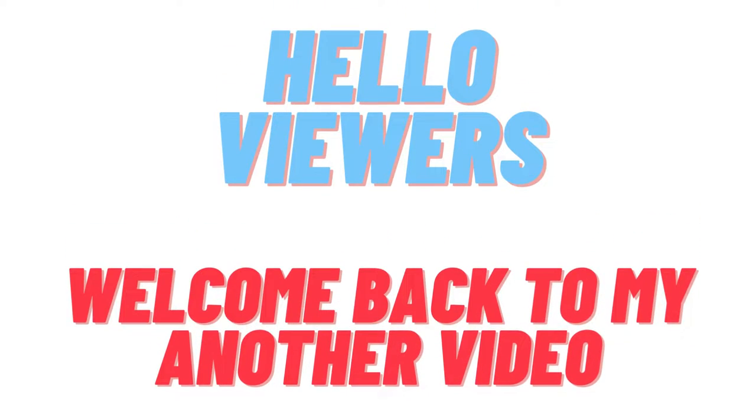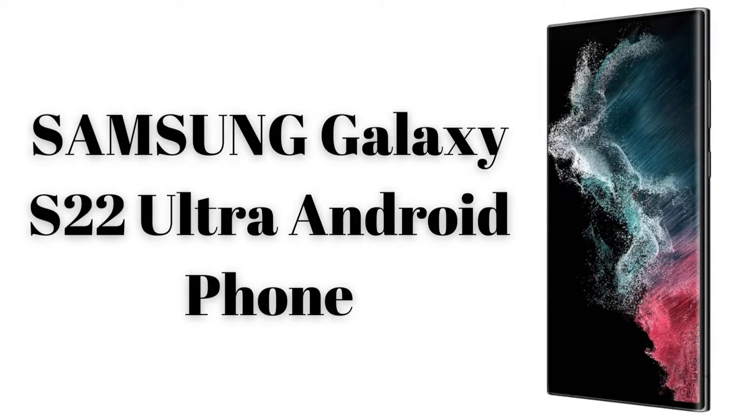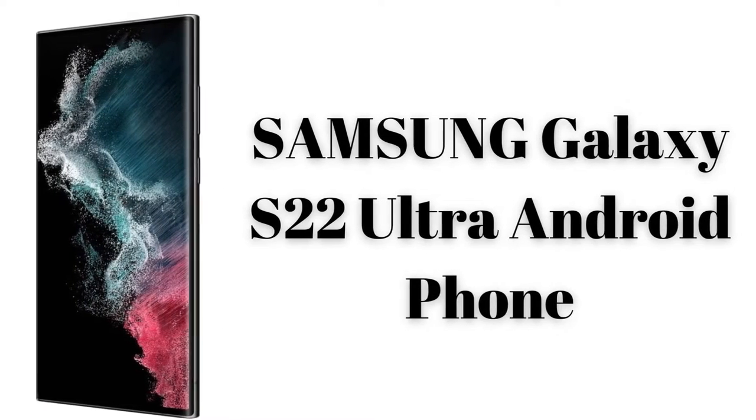Hello viewers, welcome back to my another video. I hope you all are fine and I am also fine today. So viewers, today I go on a review of the Samsung Galaxy S22 Ultra Android Phone, which is the best Android mobile phone from Samsung.